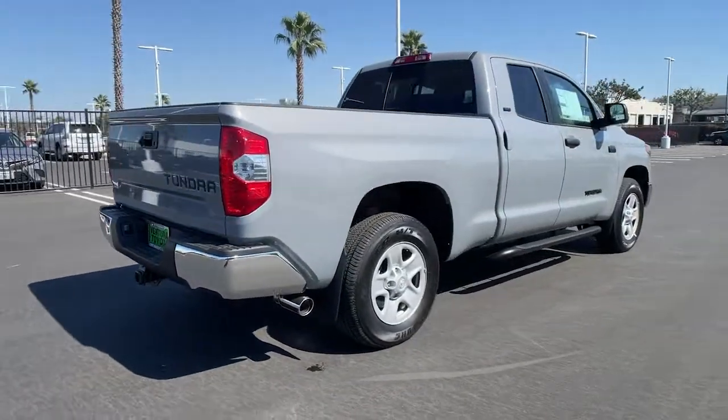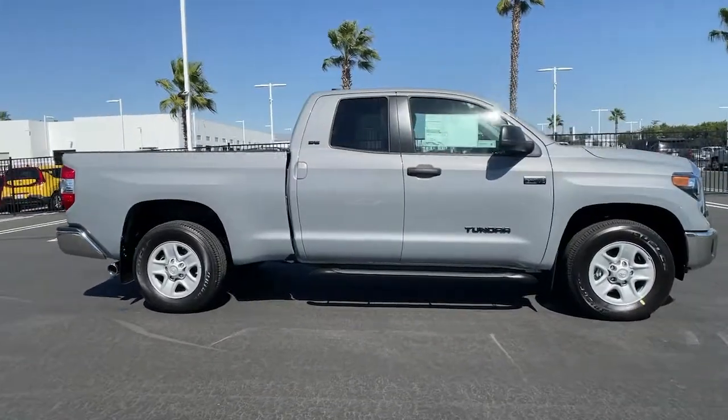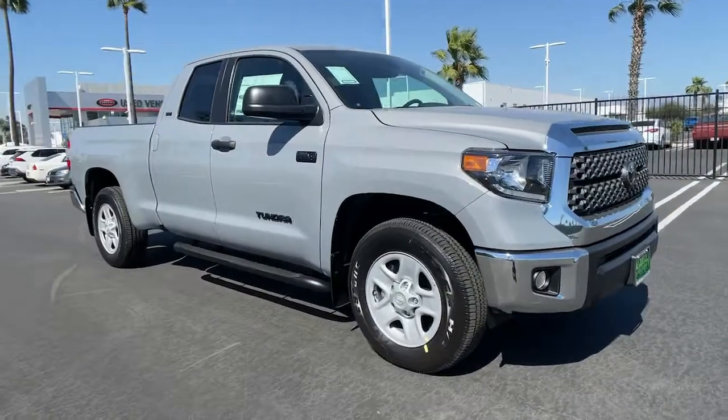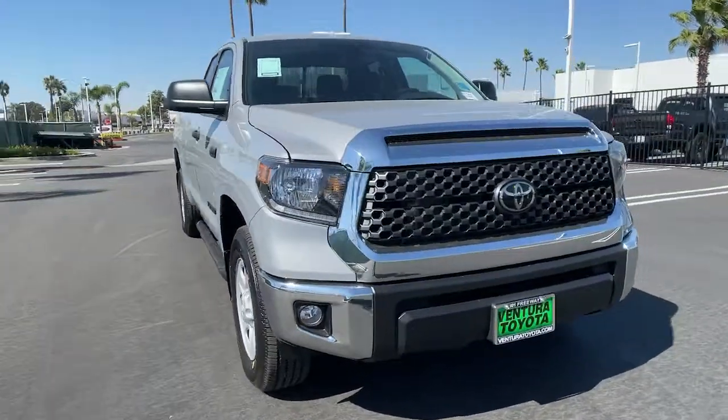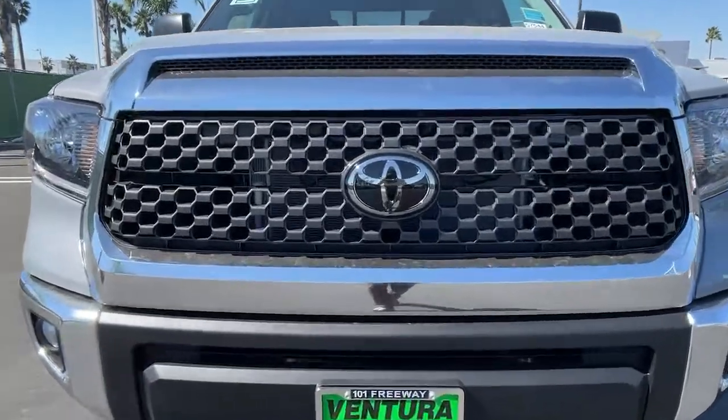These are just some of the great options this vehicle comes with: keyless entry, 8-cylinder engine, satellite radio, adaptive cruise control, iPod and MP3 input, heated mirrors, backup camera, fog lamps, electronic stability control, and trailer hitch.